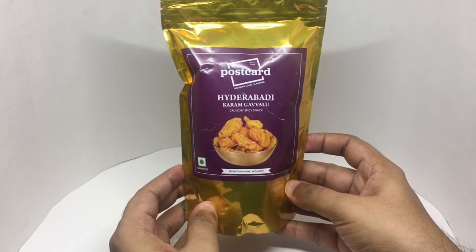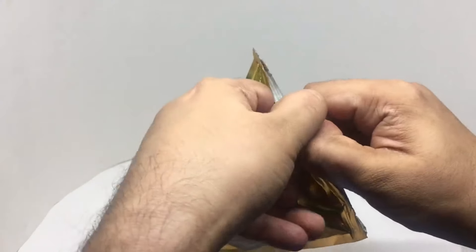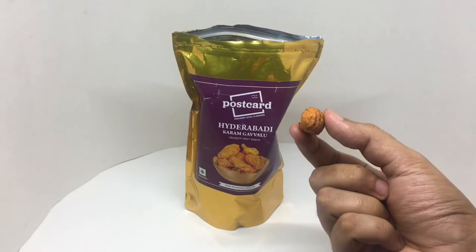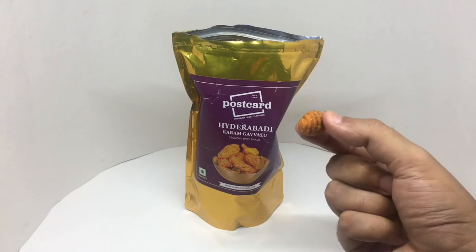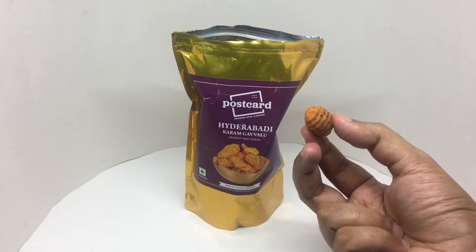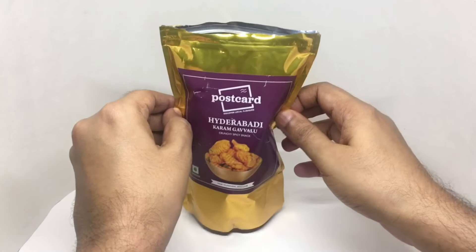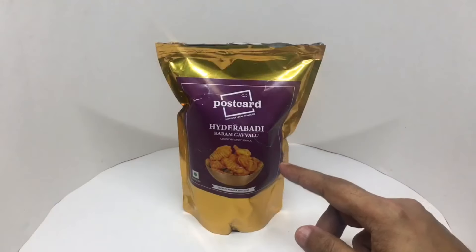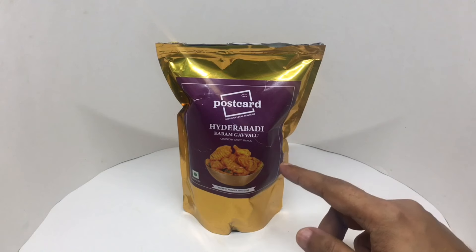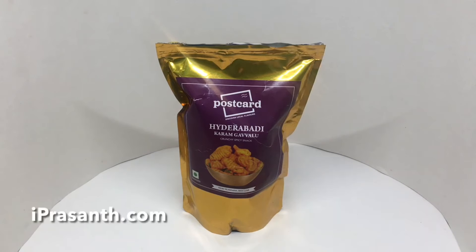So let's taste it. That's how it looks — it's shaped like a seashell, that's why it's called Gavalu, which means seashell in Telugu. They're quite spicy. I was expecting them to be nice and crunchy. It's a salty snack that goes really well with some coffee or tea. Quite nice — check it out.